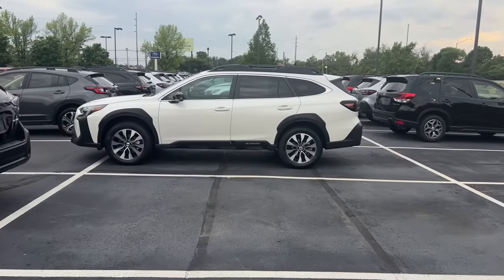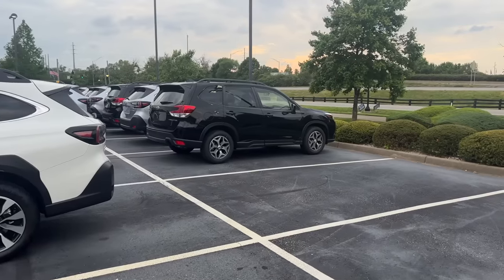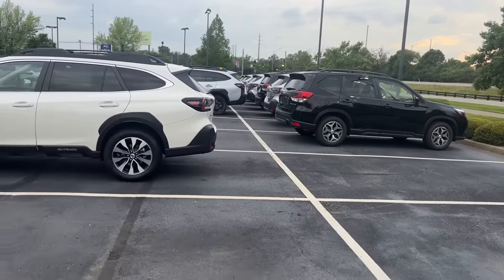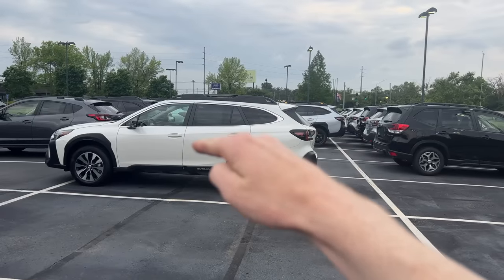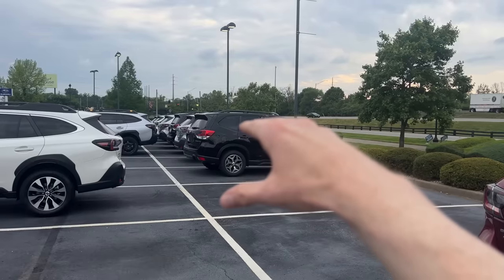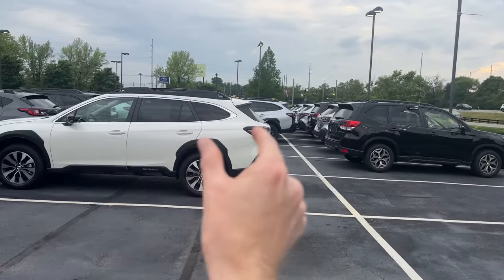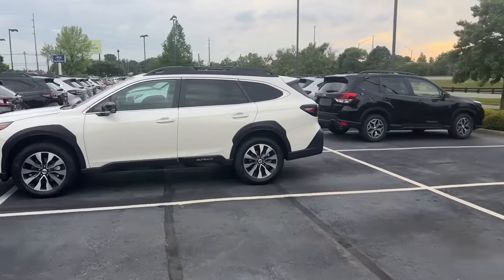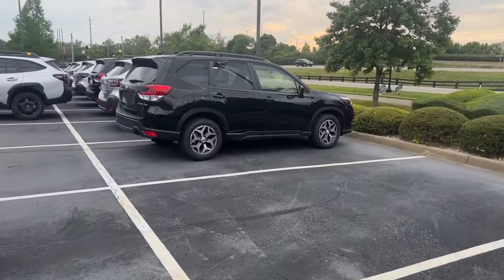The next Subaru SUV we're going to look at is the Subaru Outback. This is most commonly compared to the Subaru Forester because these are two midsize SUVs that share a lot of the same features and offerings. Visually, you can tell the roof is lower on the Outback and it's longer — about nine inches longer. The Forester has a taller roof and taller windows, while the Outback has a little more cargo space in the rear and gives off more of a wagon-style vibe.